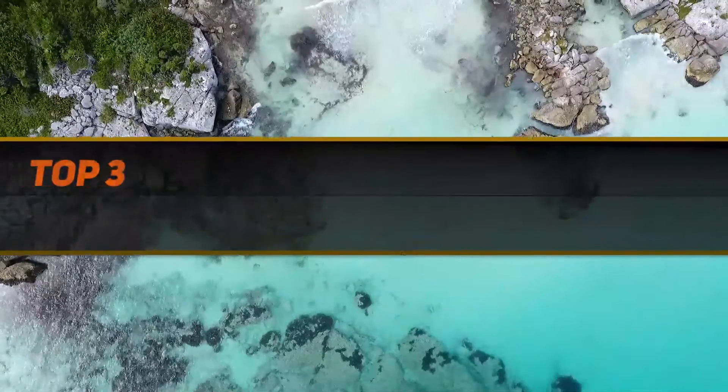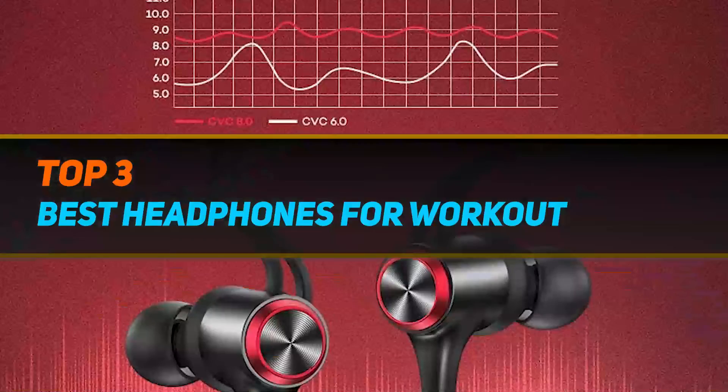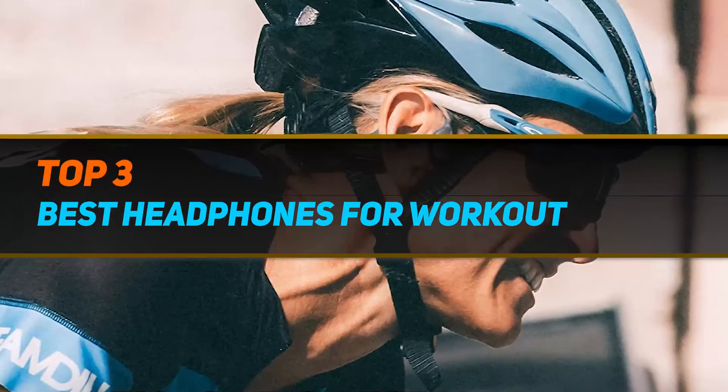Hi guys, welcome back to my channel. In today's video, we're going to check out the top 3 best headphones for workout.